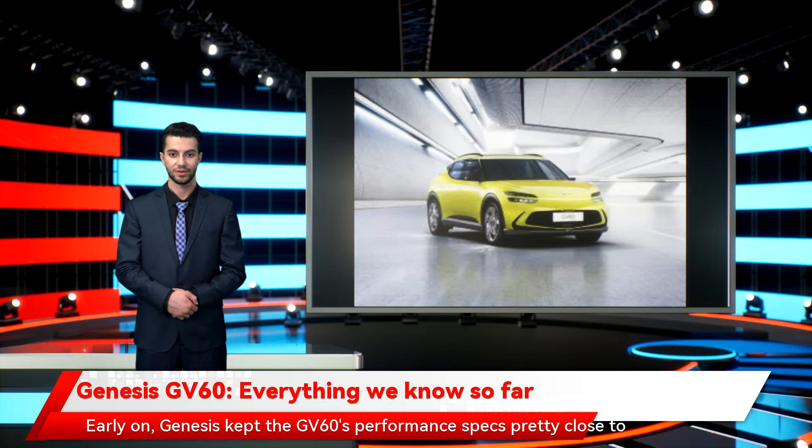Genesis kept the GV60's performance specs close to the chest early on, but now we're getting closer to launch some figures have been revealed. The all-wheel drive performance model will pack dual 160 kW motors, offering 320 kW in total — around 429 horsepower. Using the GV60's boost mode, each motor can add an extra 20 kW, reaching 180 kW or 241 horsepower maximum, with 350 Nm torque per motor. The rear-wheel drive standard edition offers 168 kW from a single motor at 225 horsepower, while the AWD standard model has 74 kW at the front and 160 kW at the rear, with 350 Nm and 605 Nm of respective maximum torque.